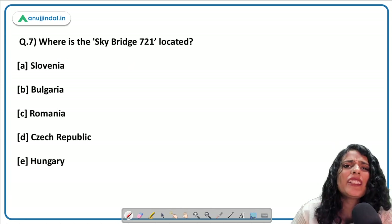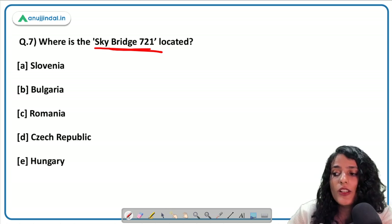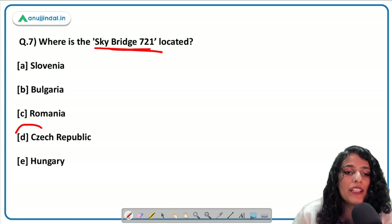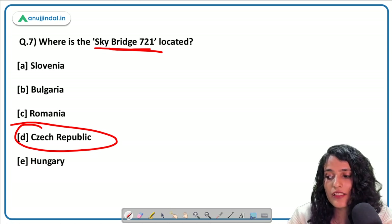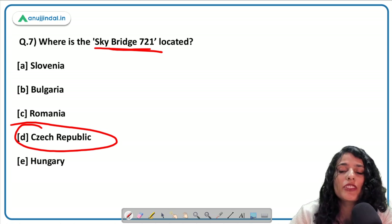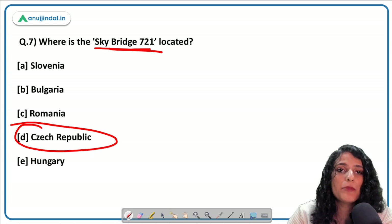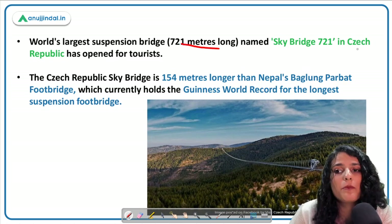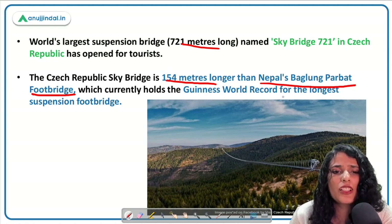The next question: where is Skybridge 721 located? Skybridge 721 is the world's longest suspension footbridge, located in Czech Republic — a landlocked central European country bordered by Austria, Germany, Poland, and Slovakia. The bridge is 720 meters long and has just been opened for tourists. It is 150 meters longer than Nepal's Baglung Parbat footbridge, which previously held the Guinness World Record for the longest suspension footbridge.